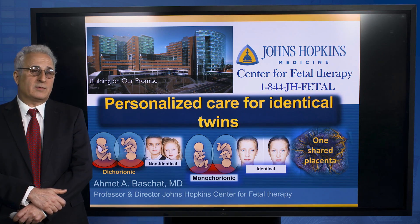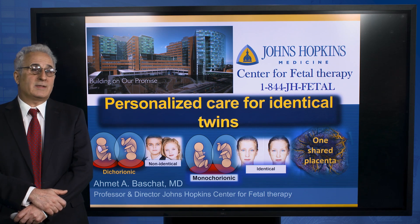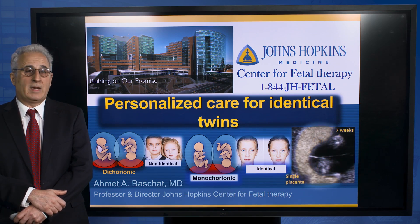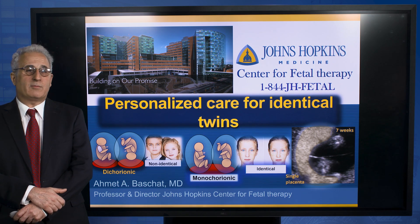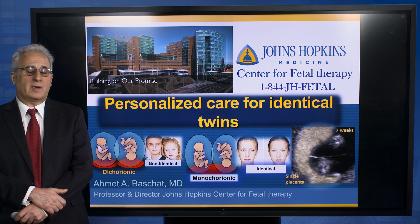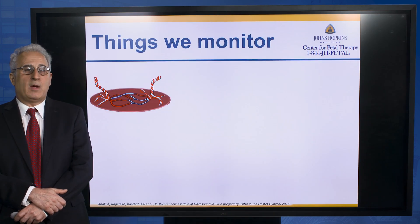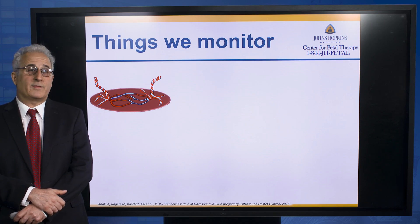That can give rise to a series of complications that require dedicated monitoring. The good news is that you can identify babies at risk as early as the first trimester by documenting a single placenta with two gestational sacs. Once you know that, then you can monitor for the top three problems that we get most of our referrals for.